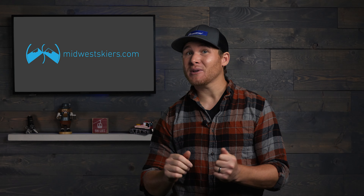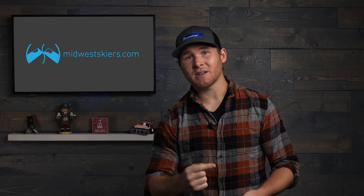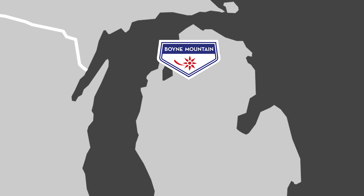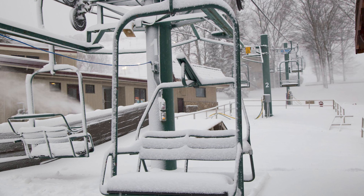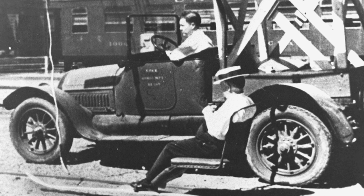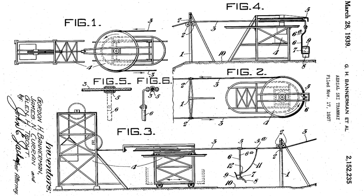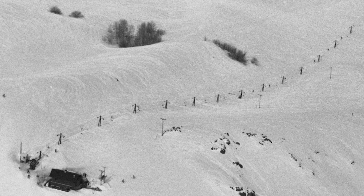Number one, and definitely the most historic on this list, the Hemlock Chair. This double chairlift, which actually started as a single chairlift, is located at Boyne Mountain in Boyne Falls, Michigan — a hill that is full of chairlift history. Believe it or not, this chairlift is actually the world's first chairlift, built and installed at Sun Valley Resort back in 1936. We've actually done a full video covering that story, so be sure to check that out — we'll drop a link below.